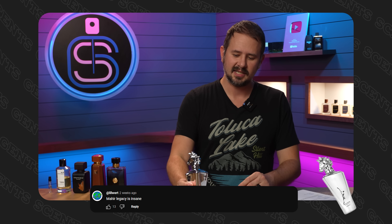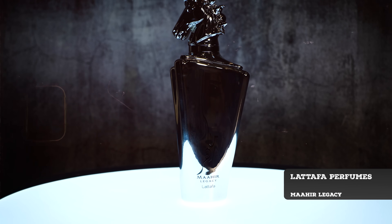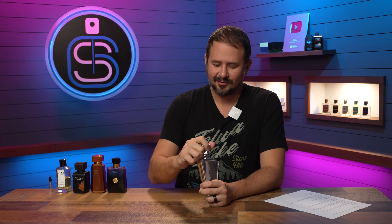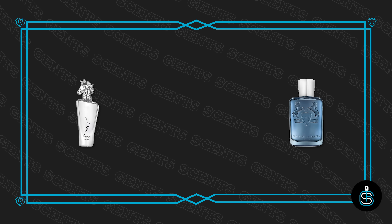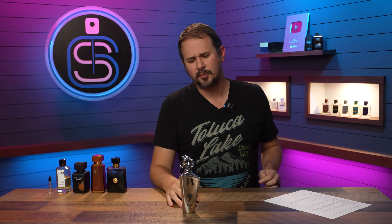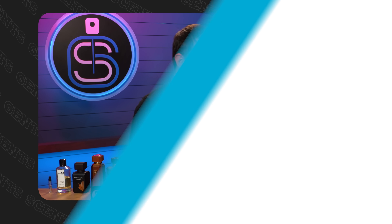Lil Wert says Mahur Legacy is insane. The presentation is definitely interesting — an odd shape, kind of heavy, with a horse head on top. The fragrance itself is a clone of Sedley by Parfums de Marly. Quality is good, price is low, and it's one that grew more gradually through word of mouth rather than exploding all at once. It's really good — a very well-done, great spring/summer daytime fragrance with solid quality.